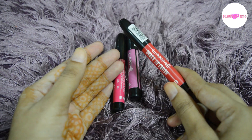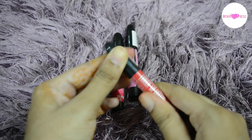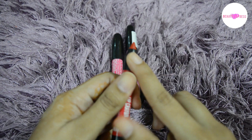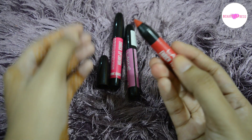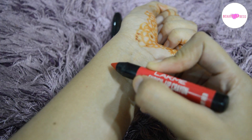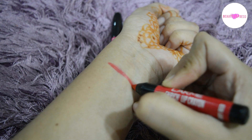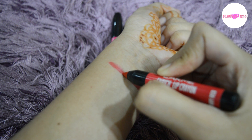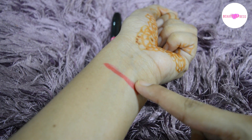These lip crayons come in a lightweight plastic packaging with a black cap. These crayons are not twist-up type, so you need to sharpen them. Now let's see the swatches — first I am applying Berry Red. This is really a beautiful red shade; it is very pigmented and applies smoothly on the lips.